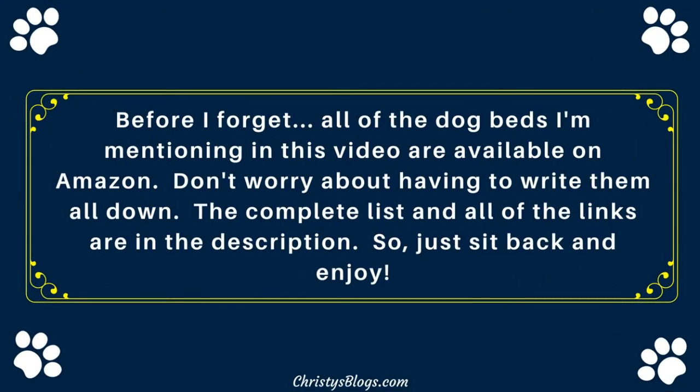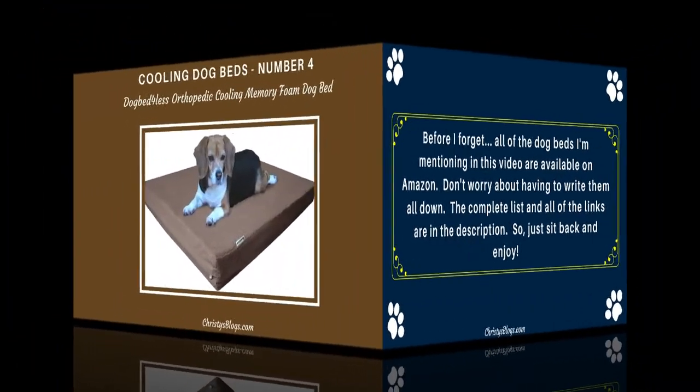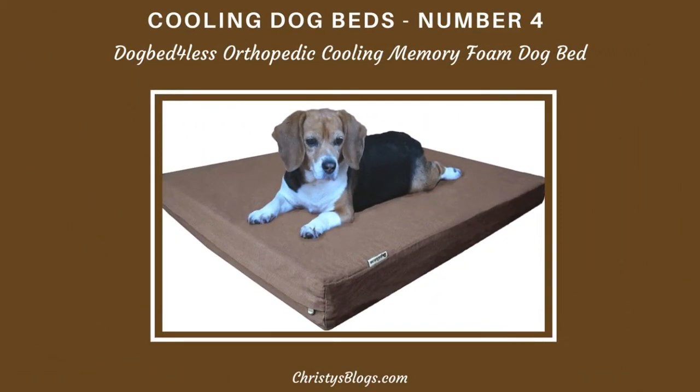Before I forget — all of the dog beds I'm mentioning here are available on Amazon, so don't worry about writing them all down. The complete list and all of the links are in the description, so just sit back and enjoy.